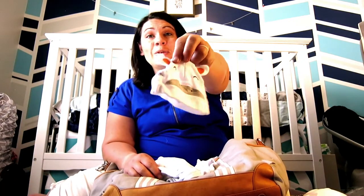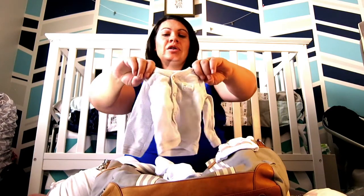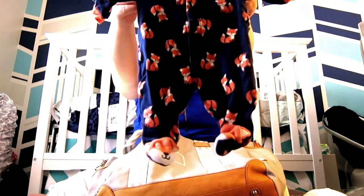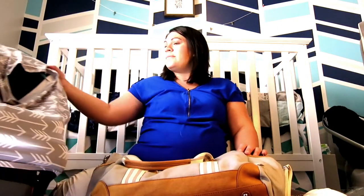Next up is this cute little outfit my mom sent me, with his zebra hat. It buttons up, which is good for the umbilical cord — you don't have to worry about that. And the last one — I think this is my favorite — this cute little fox outfit. You can see little foxes on the feet. That is actually it for baby. We do have the car seat; we'll be putting the base in the car about a week before, and it also has my nursing cover on it.